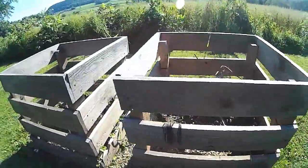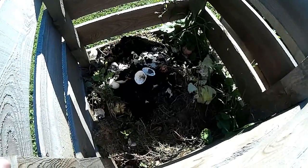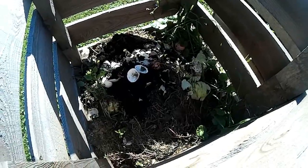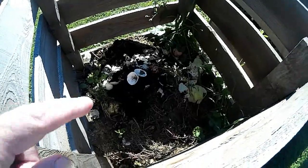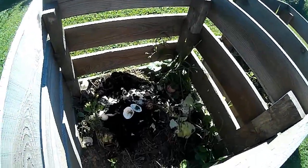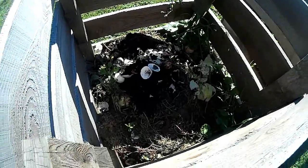Still contributing to my compost — a lot of coffee grounds, eggshells, vegetable scraps from the kitchen. I've got a few clam shells in there too, they've been there for years. I think they contribute but very little. I'll just keep them in there and see how it goes.